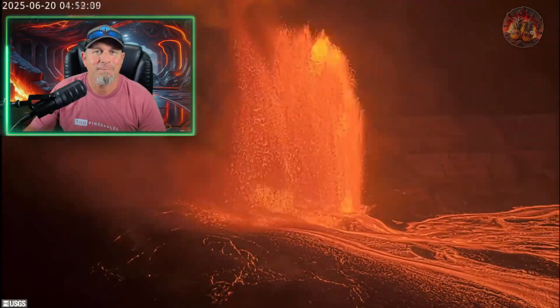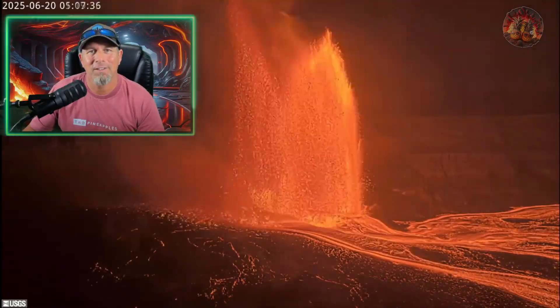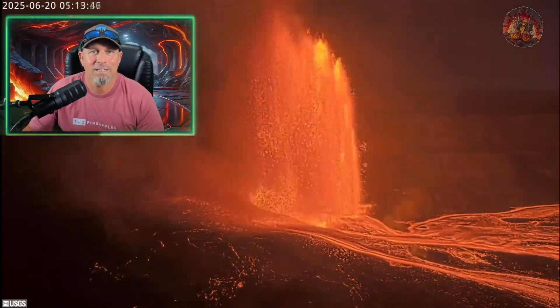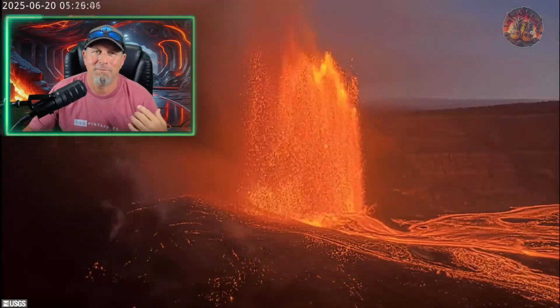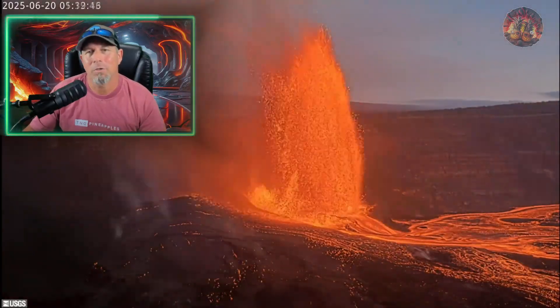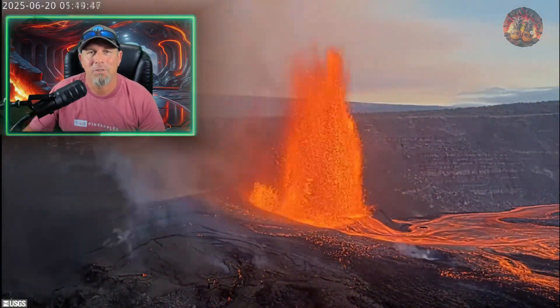And then it just kind of shut down. It's like somebody just shuts the valve off, and that was it. 10 o'clock in the morning, the north vent shuts down. The bigger decreases — the tremor goes off the spectros — and by 10:25, episode 26 ends.